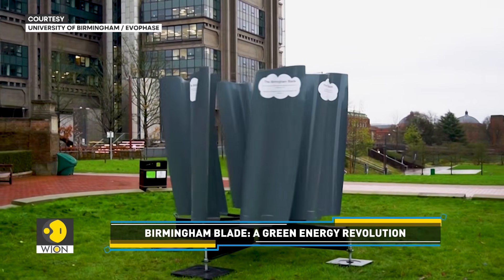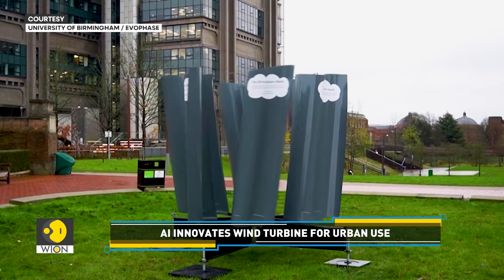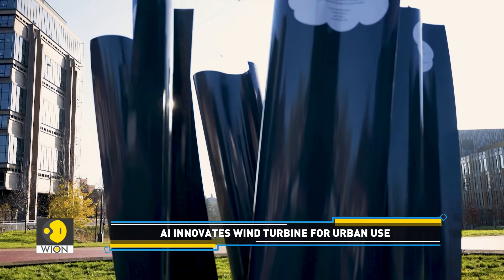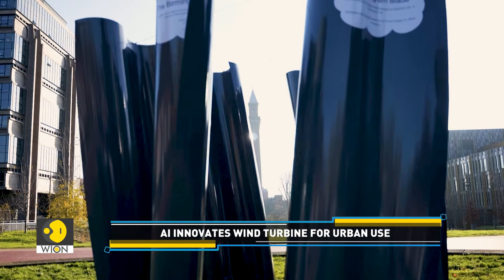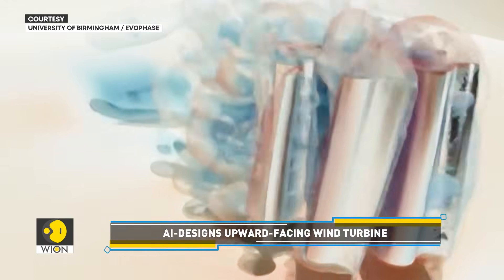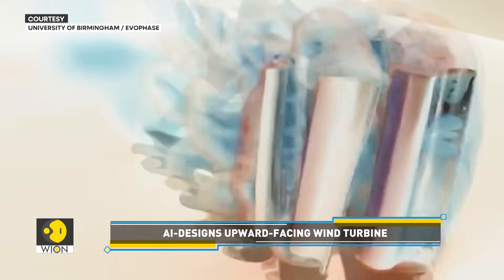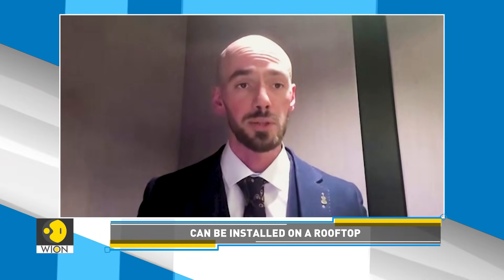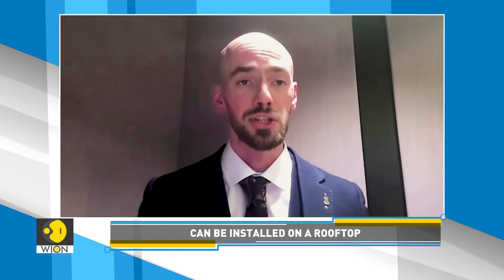Called the Birmingham Blade, the turbine is designed specifically for the unique wind conditions of Birmingham — a city with challenging topography and varying wind speeds. It's 10 feet by 10 feet and generates 3 megawatt hours per year of energy, which is enough to power the average European home. It's small enough and light enough to sit on top of your garage and power your home, making it a potential green energy revolution.